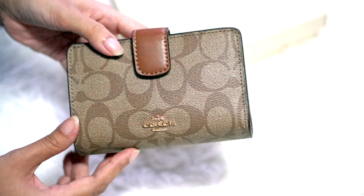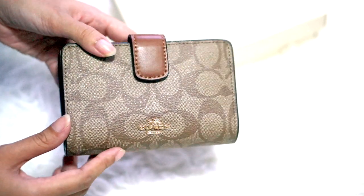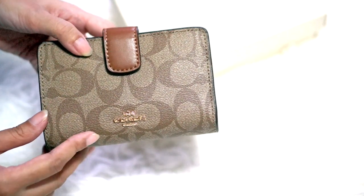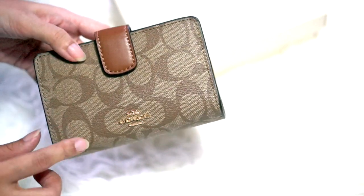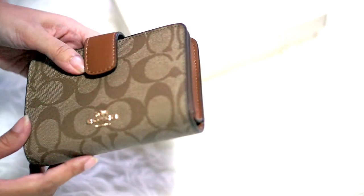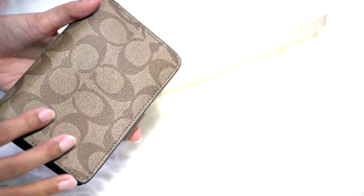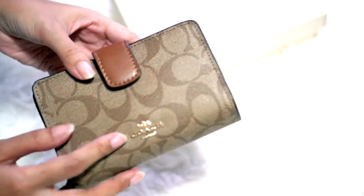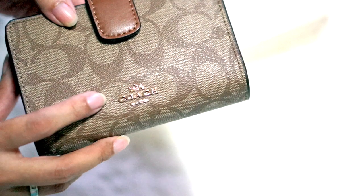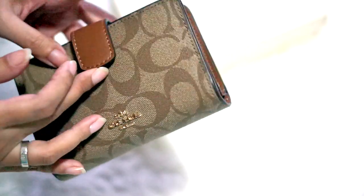I bought this small wallet from Coach. It comes in different types of colors, but I chose the signature one in this brown or khaki color — I forgot the exact name — but it's the one with the brown signature print on it, and it has the Coach logo at the front. It's a leather flap wallet.